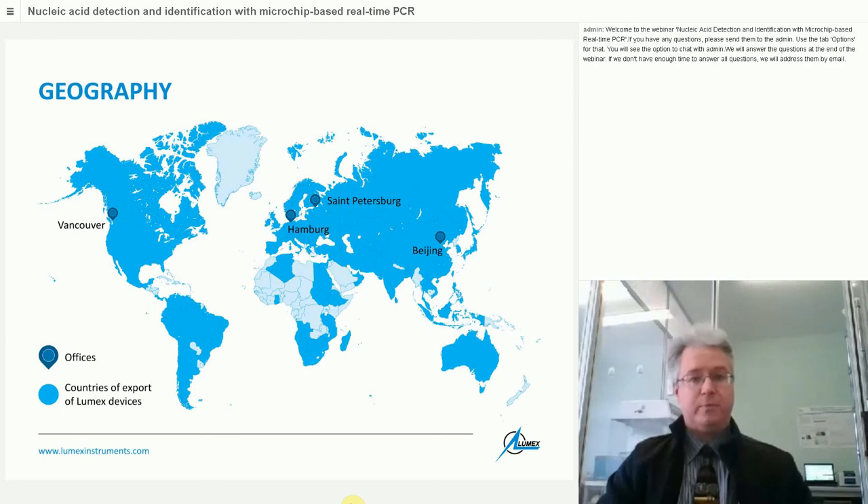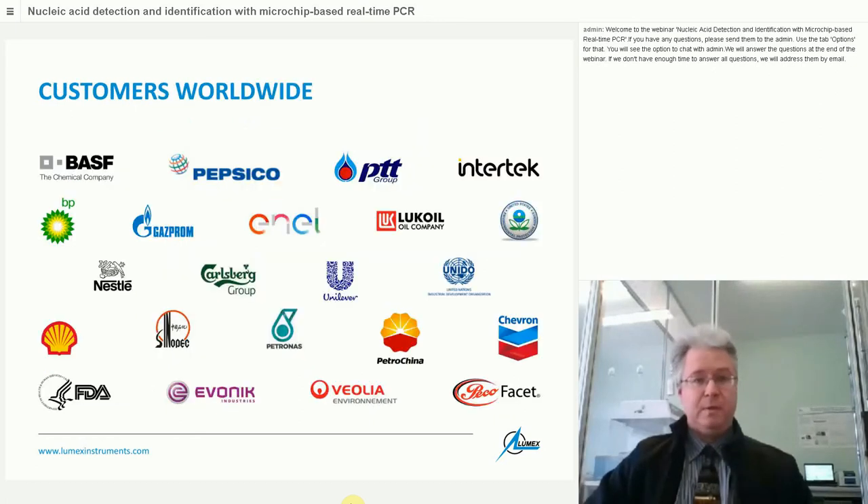The geography of LUMAX Instruments group of companies is quite diverse. We have two offices in Europe — one in St. Petersburg, Russia, and another in Hamburg, Germany — plus a service and production center in Vancouver, Canada, and an office in Beijing covering China and Asia. More than 90 countries are covered by LUMAX Instruments equipment, shown in blue on the map. You can also see quite an extensive list of our customers, including internationally recognized brand names.